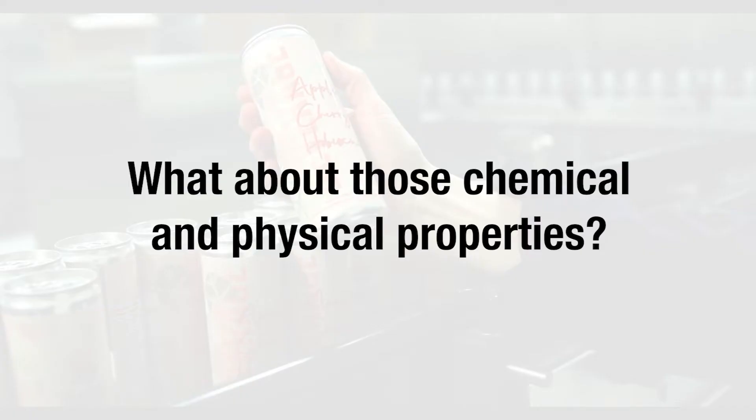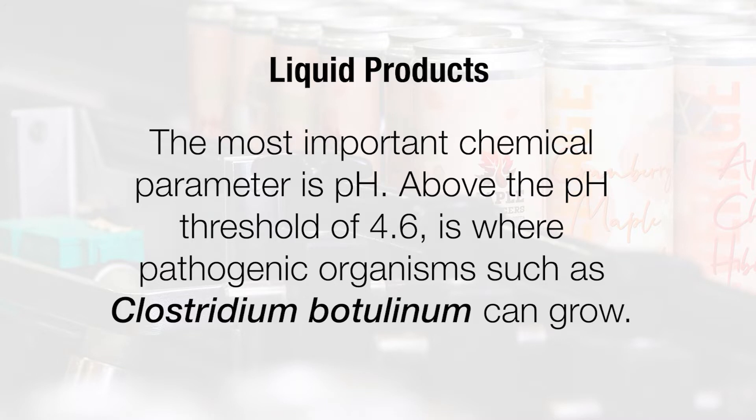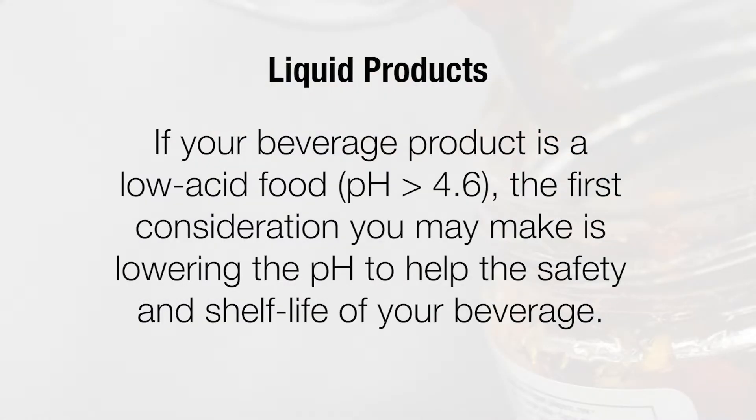What about those chemical and physical properties? Depending on what type of product you are making, the parameter you will isolate will change. In liquid products such as a beverage, the most important chemical parameter is pH. Above the pH threshold of 4.6 is where pathogenic organisms, such as Clostridium botulinum, can grow. If your beverage product is a low acid food — meaning a pH of more than 4.6 — the first consideration you may make is lowering the pH to help the safety and shelf life of your beverage.